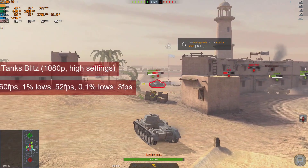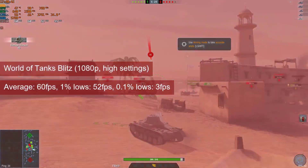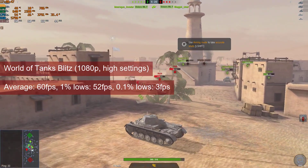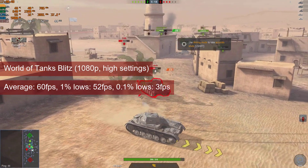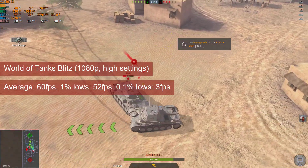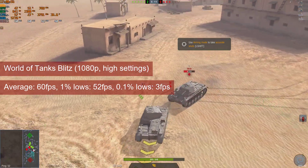World of Tanks Blitz has a cap of 60fps due to the monitor being used. The average FPS is basically 60 and the 1% lows is 52. The game plays smoothly, and these numbers are quite good for this lower-paced multiplayer game.